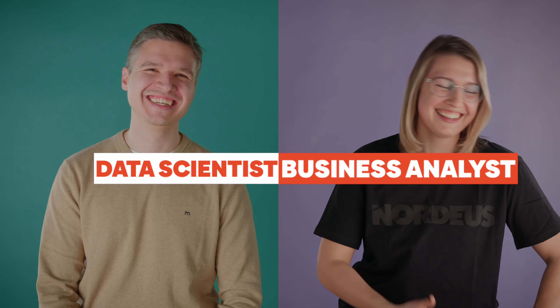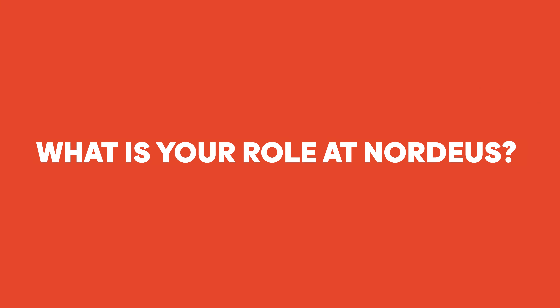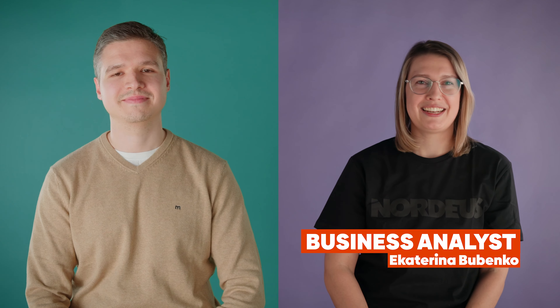I'm actually a business analyst, I guess! Hi, I'm Ekaterina Bubenko and I work as a business analyst at Nordius. Here at Nordius, business analysts are fully integrated inside of the product team. In my case, it's Top Eleven, a game that millions of people play every day and generate a lot of data for us. Our job as business analysts is to provide the insights from the data and then identify potential improvement areas in the form of action steps.